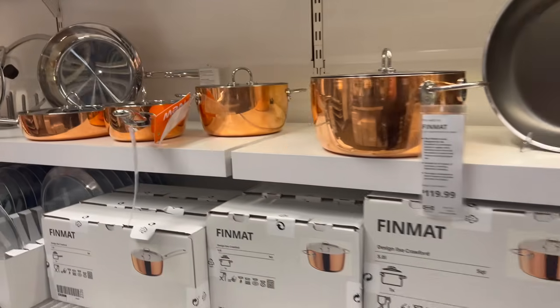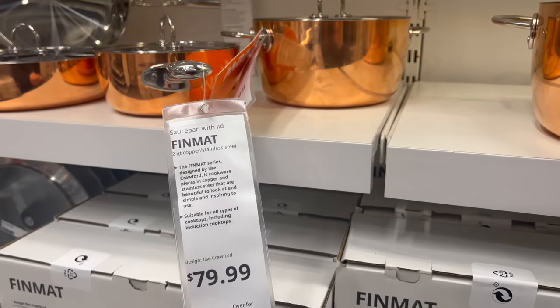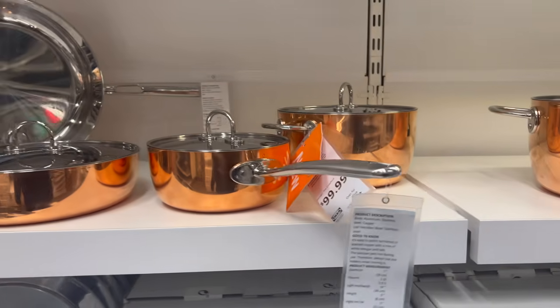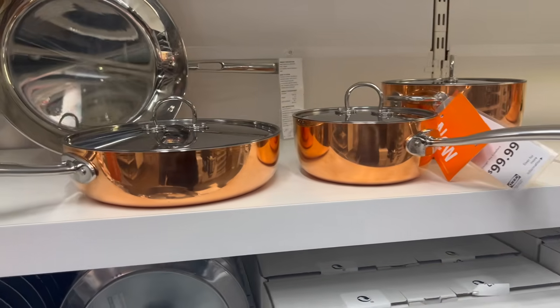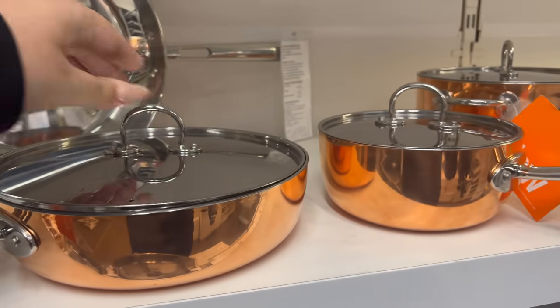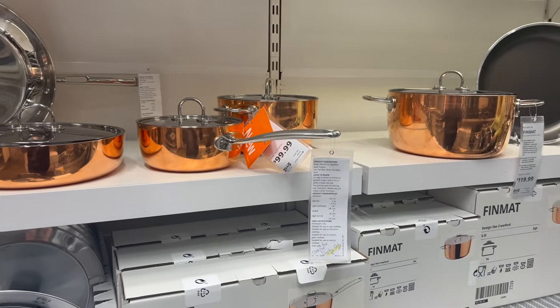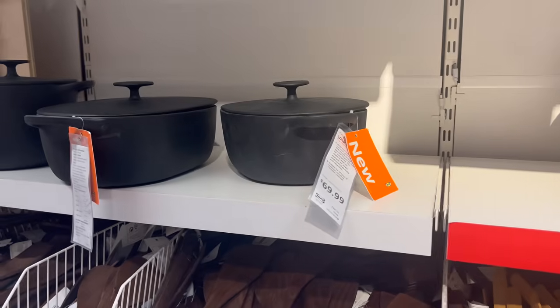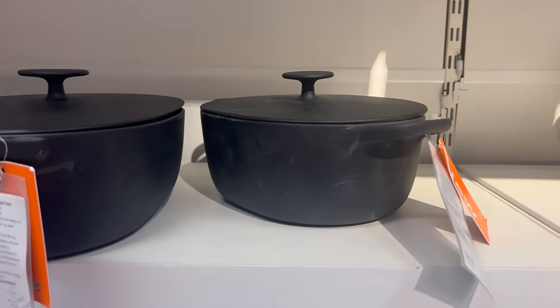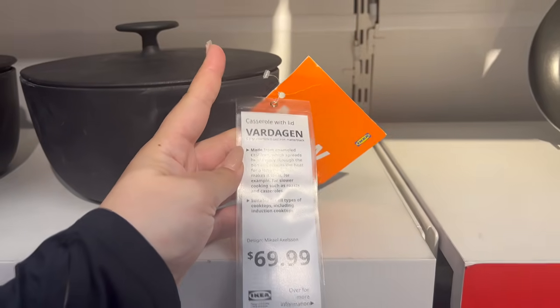Look at this — a copper collection when it comes to cookware. Ikea cookware gets mixed reviews, but if you're looking for stunning cookware to purely have on display, this is the way to go. I cannot attest to its functionality, but man are these beautiful. They also come in many different shapes and sizes, and there are matte stoneware-look casserole dishes and cookware as well.